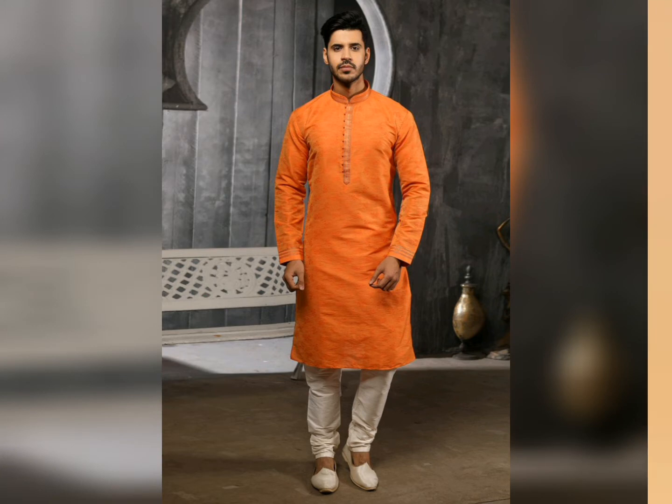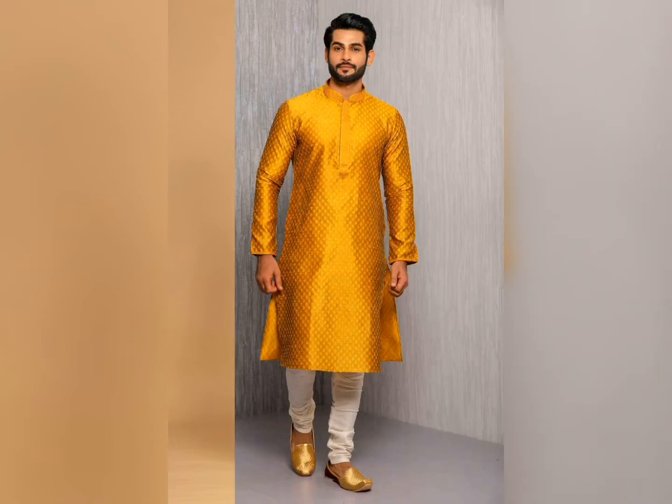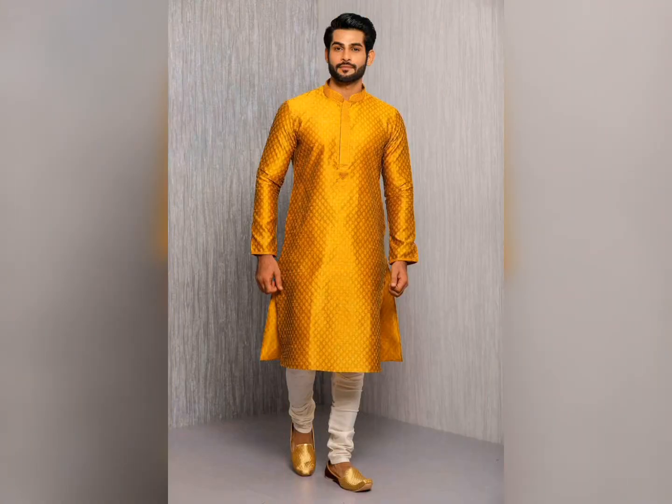Next, you can also wear a Nehru Jacket kurta, which will be this year's fashion statement, and offers a different and quirky look.